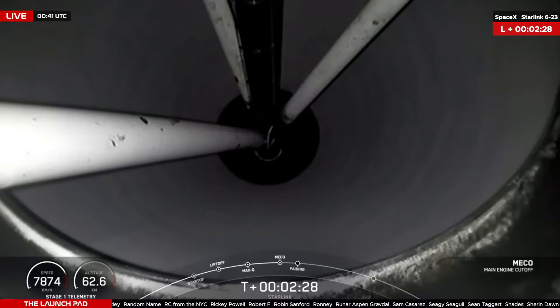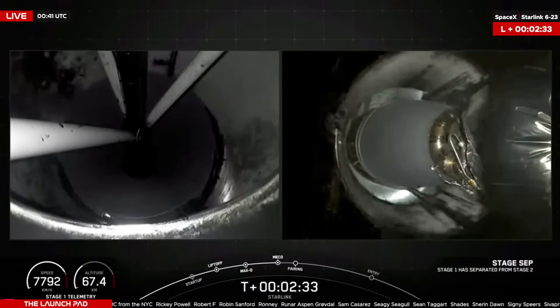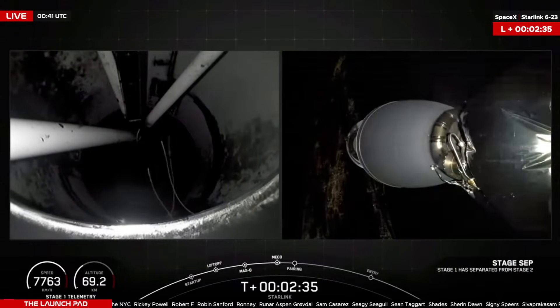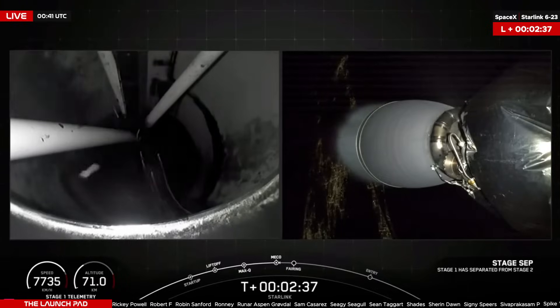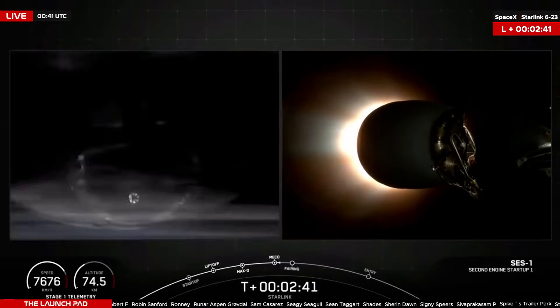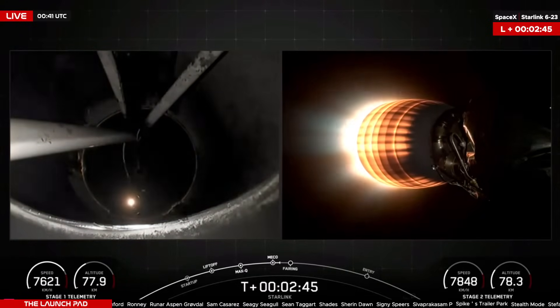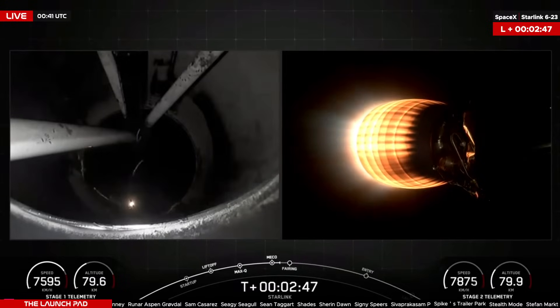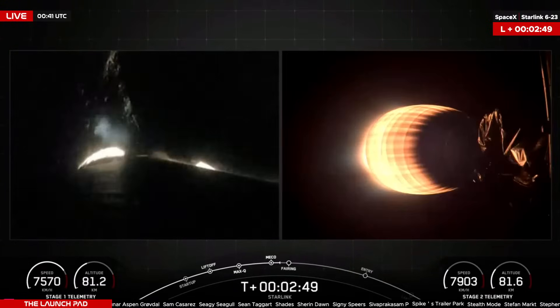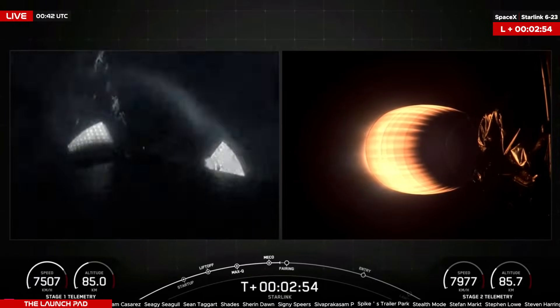Main engine cutoff. Stage separation confirmed. MVAC ignition. A beautiful view of the Space Coast on the left side of your screen — a look from the interstage of the first stage up towards the second stage. Second stage now lit, now traveling coming up to 8,000 kilometers an hour.